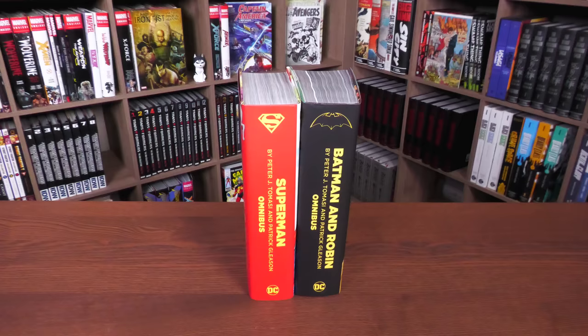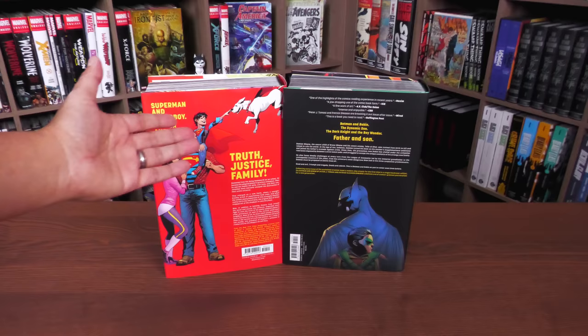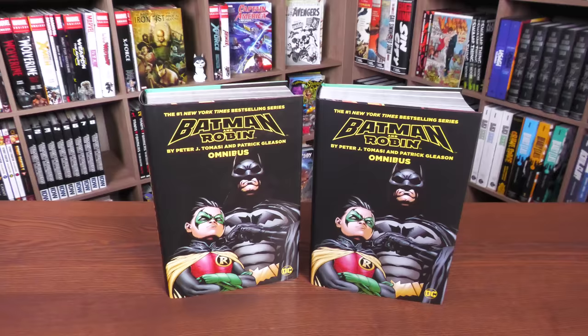And the back of the books — look how cute and wholesome that Superman family looks, and look how dark and brooding the Bat family looks. Now I'm going to do a quick comparison to the original printing.